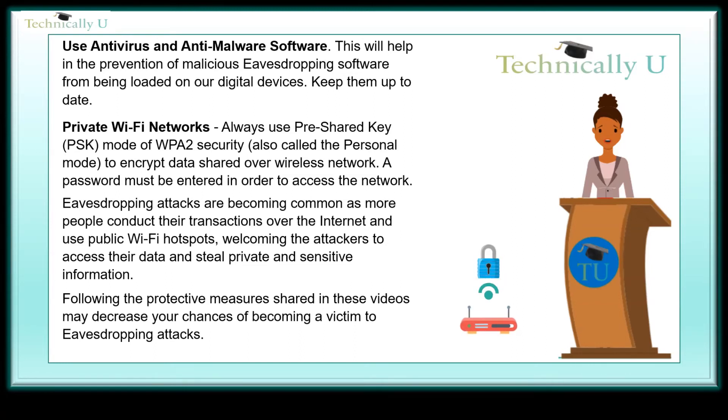Private Wi-Fi networks — always use pre-shared key, PSK mode of WPA2 security, also known as personal mode, to encrypt data shared over a wireless network. A password must be entered to access the network.